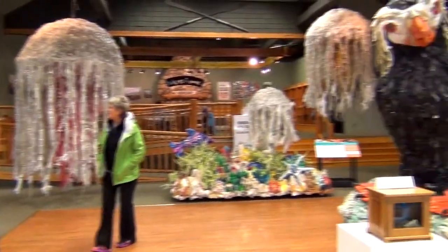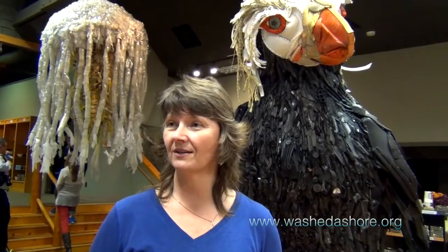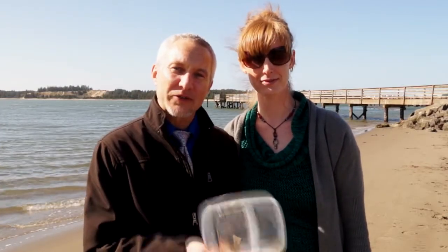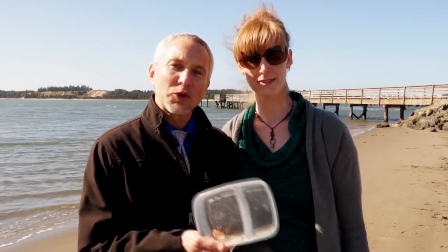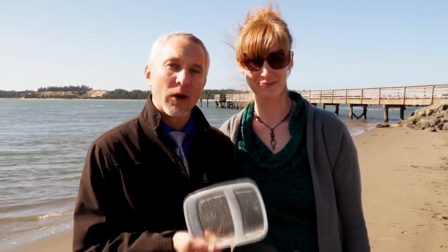If anybody wants to donate or is interested in learning more about us, please go to www.washedashore.org. You can like us on Facebook and follow our exhibit to see where it's going to be next — it's going to be in your neighborhood. If you'd like to find out more about how to turn pieces of plastic trash into beautiful educational pieces of art, visit the Washed Ashore Project in Bandon or go to their website at www.washedashore.org.